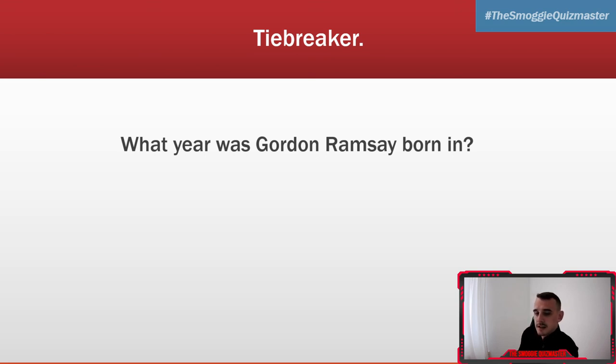I'll give you 10 seconds. Five, four, three, two, one — 1966. The year England won the World Cup. Thank you so much for playing everybody, it's been a pleasure this evening. Join us 6pm every Tuesday, join us 6:50pm every Friday. For now, I've been the Smoky Quiz Master — and there's one thing for me to say: peace.